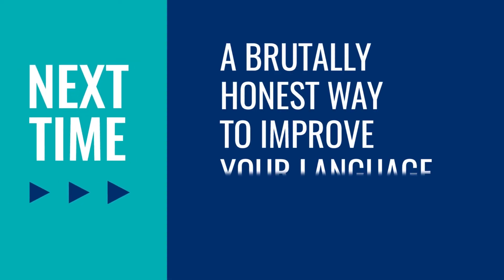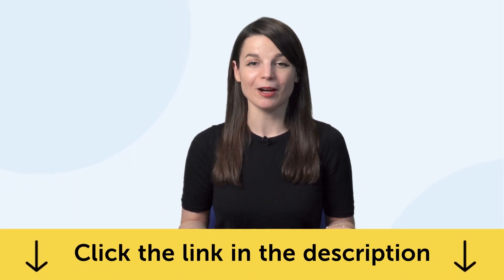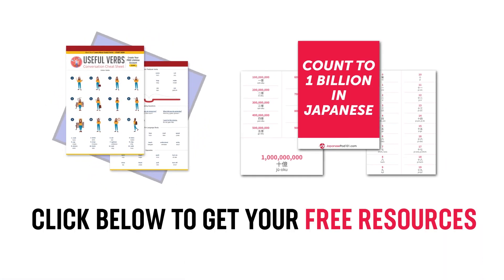Thank you for watching this episode of Monthly Review. Next time, we'll talk about a brutally honest way to improve your language skills. If you enjoyed these tips, hit the like button, share the video with anyone who's trying to learn a language, and subscribe to our channel — we release new videos every week. And if you're ready to finally learn a language the fast, fun, and easy way and start speaking from your very first lesson, get our complete learning program. Sign up for your free lifetime account right now — click the link in the description. See you next time. Bye!